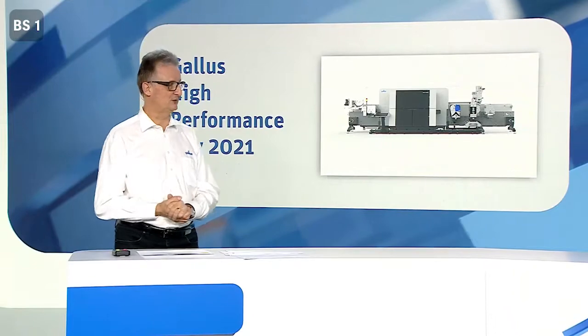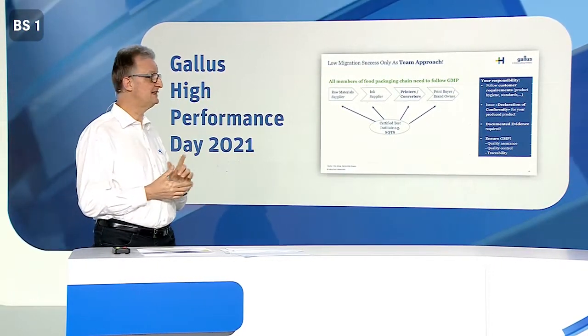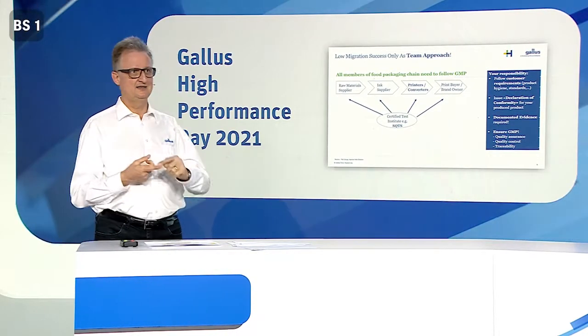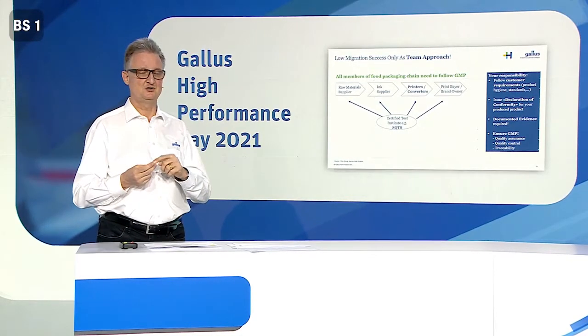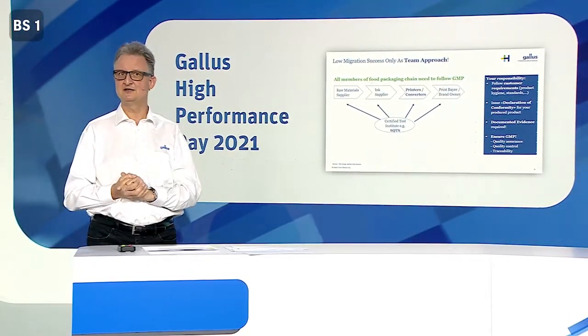So low migration works only across the production chain as a team? Exactly. It's a team made up of all your suppliers, your customers, and even a team effort within your own print shop. You have to follow customer requirements and GMP principles, and if you do so, you will be able to issue a low migration certificate of conformity. These conformity certificates are usually requested by print buyers, as they want to push back migration risks to the converter. With the right tools and materials, you can produce food-grade low migration labels certified by an independent third party.